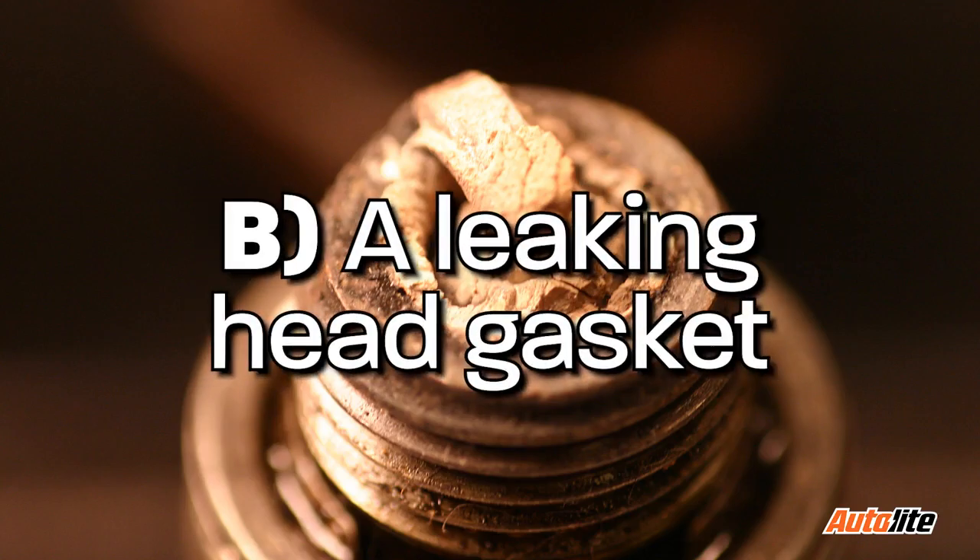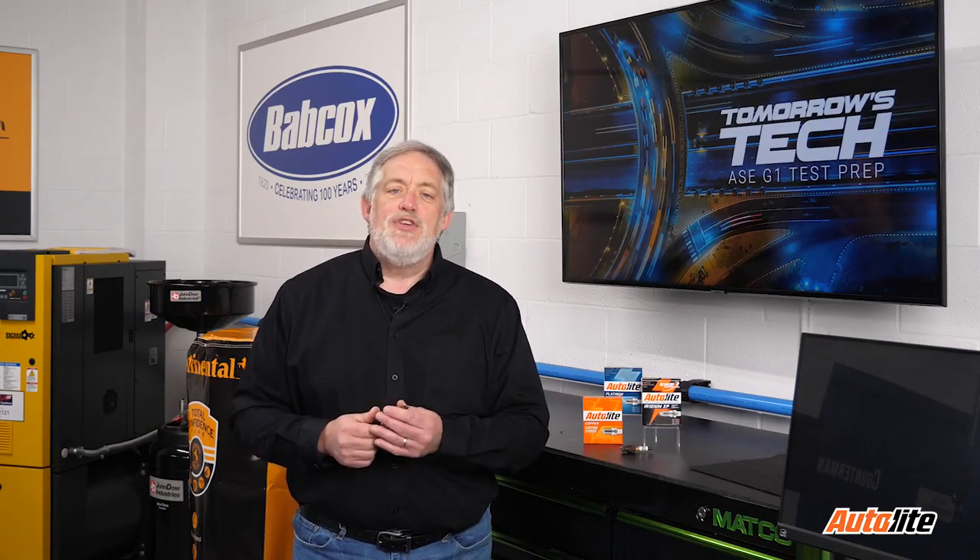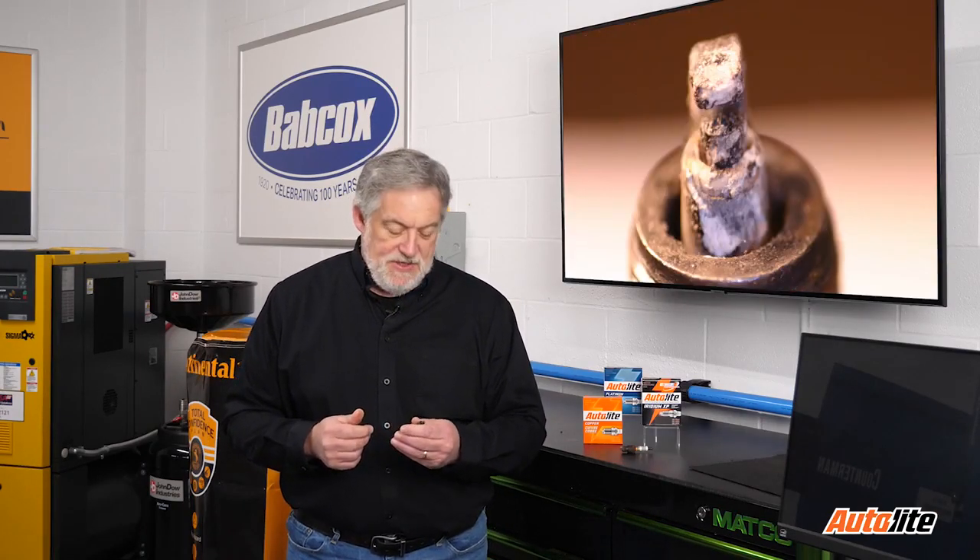The right answer is B. When the plug is pulled, it might have a chalky appearance on the ground strap and center electrode.